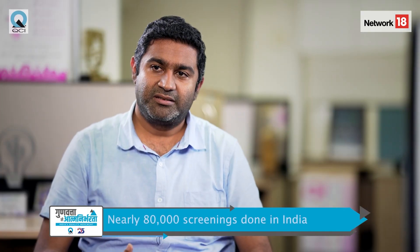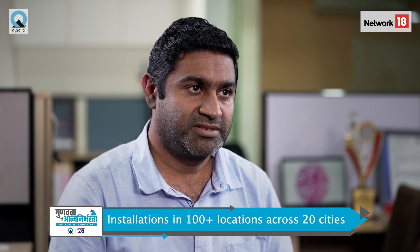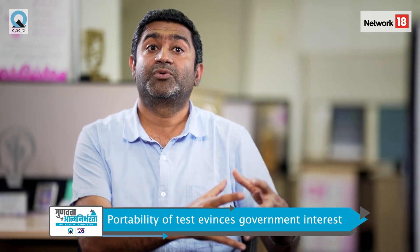In India, we have already finished around 79,000 plus screenings and installations in 100 plus locations across 20 plus cities. The device is portable — you can just wrap it up and put it in a backpack and go around. This makes it easy to reach tier 2 and tier 3 cities, and governments have come to us asking how to make this a screening program for them.